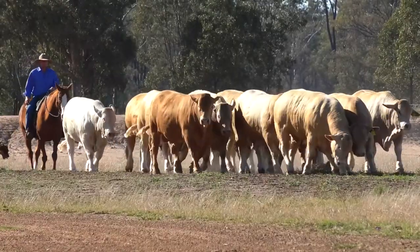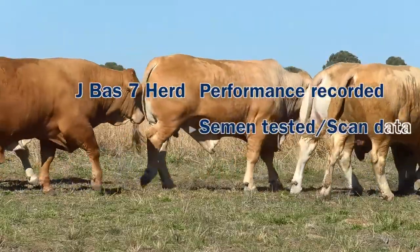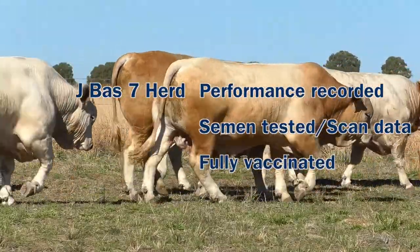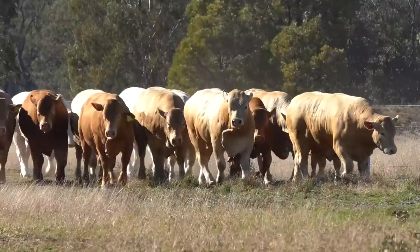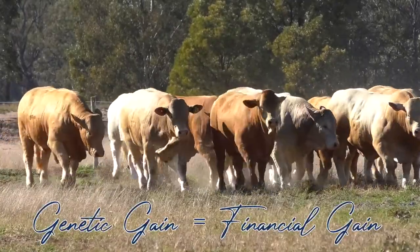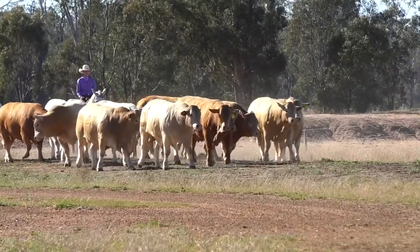These 16 sires are bred from full and proven pedigrees in a JBAS 7 herd with performance recording, semen testing, scan data and a full vaccination program to ensure your new sire delivers outstanding results. Quite simply, genetic gain equates to financial gain, and with a new sire comes the potential to influence your herd for up to 15 years.